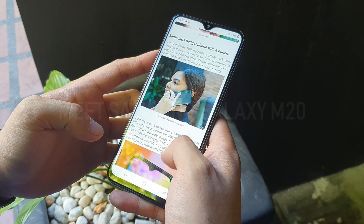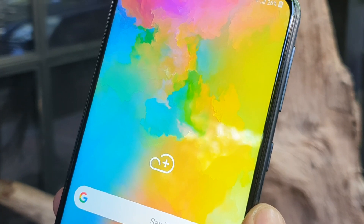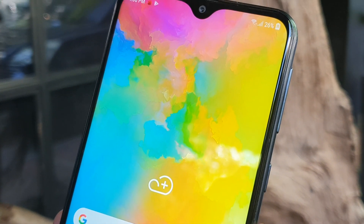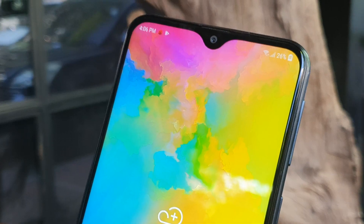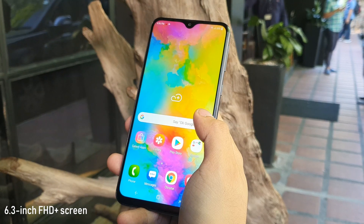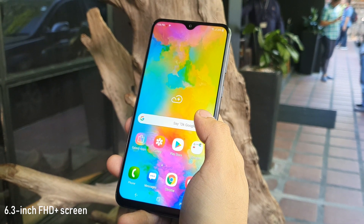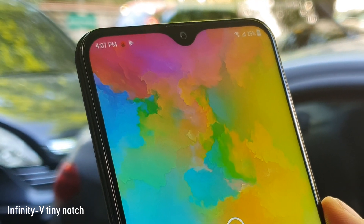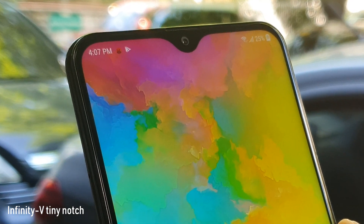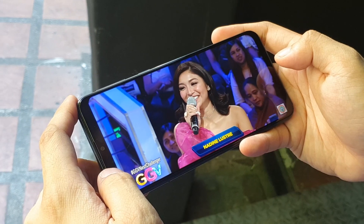Samsung has just made the Galaxy M20 official in the Philippines. The phone comes with a stylish glossy back design, a big 6.3-inch display with FHD plus resolution, and a tiny Infinity V notch for a more immersive full-screen experience. The result: it is great for watching movies and online videos.